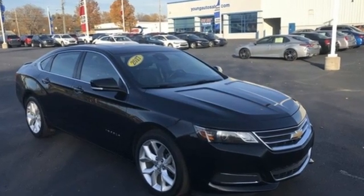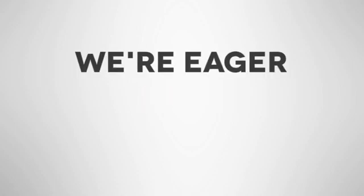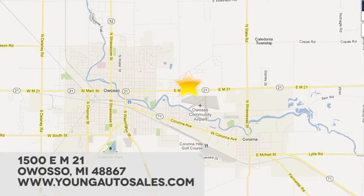The time is now — see it for yourself today. At Young Chevrolet Cadillac Buick GMC, we're eager to share our knowledge and enthusiasm. We're conveniently located at 1500 East M21 in Owasso, Michigan.